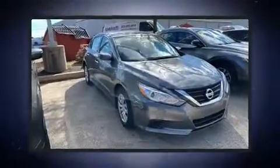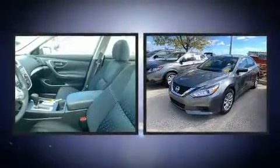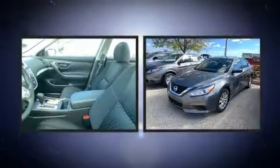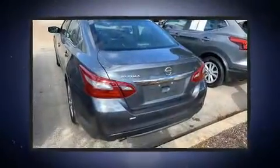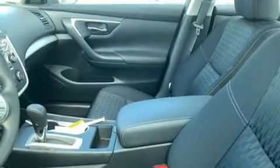The 2018 Nissan Altima. This four-door, five-passenger sedan still has fewer than 5,000 miles. Under the hood, you'll find a four-cylinder engine with more than 170 horsepower. And for added security, Dynamic Stability Control supplements the drivetrain.